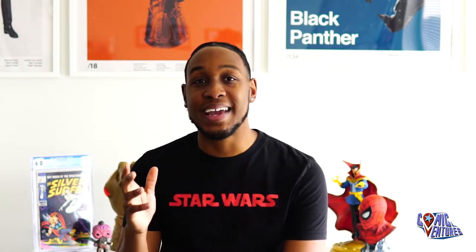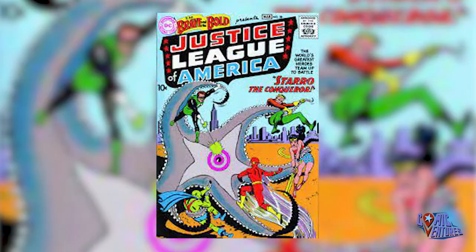We are starting in the year 1960 with Brave and the Bold issue 28. If you don't know what this book is, it's the first appearance of the Justice League of America. It's also the first appearance of Starro the Conqueror.